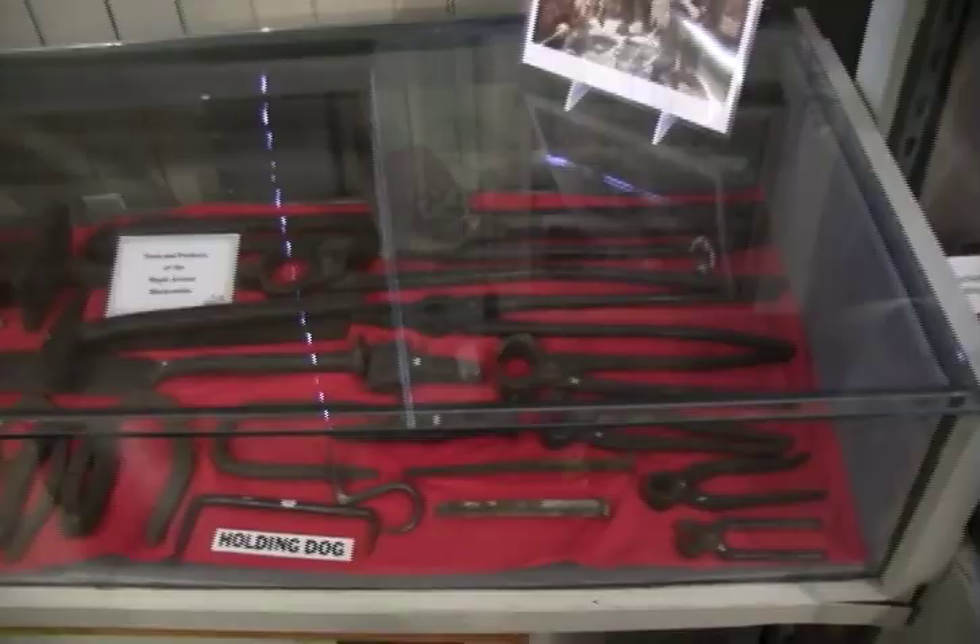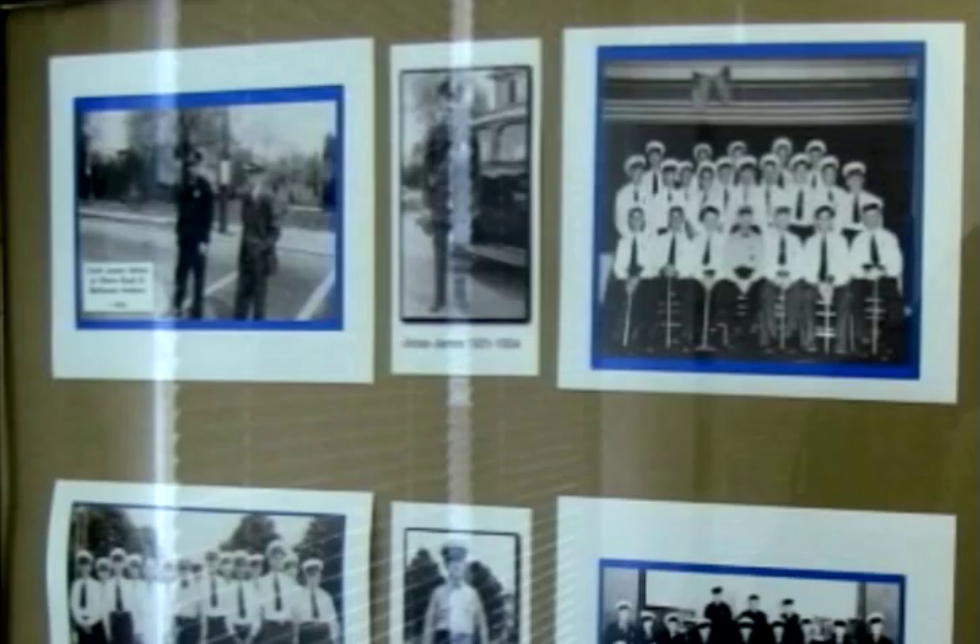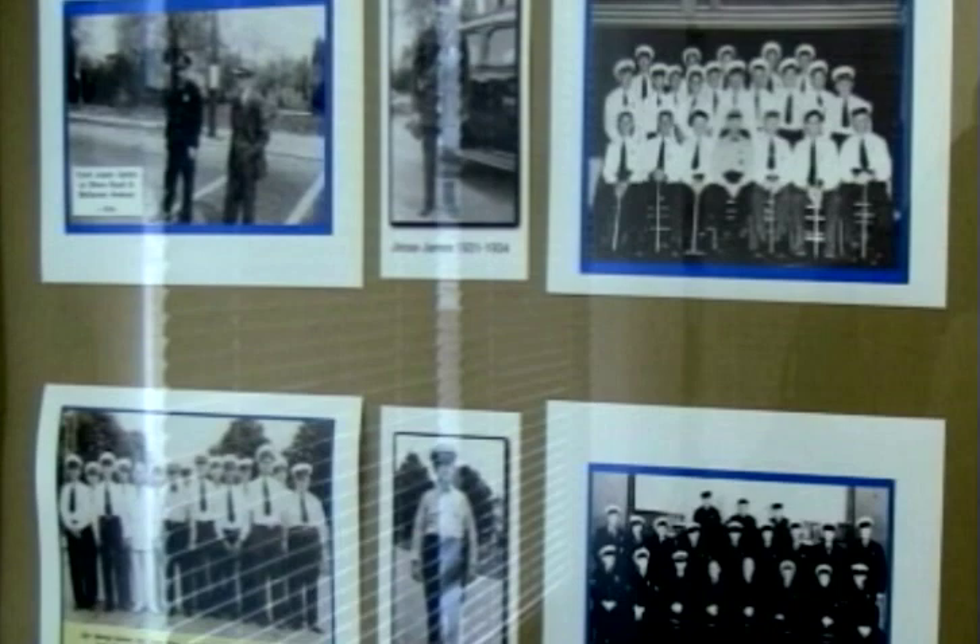We have some blacksmith tools that go back to the early 20th century, when Harry Potter was our blacksmith. Shortly after that, we had a police chief in the 1920s whose name was Jesse James. So we had all those popular people here first.